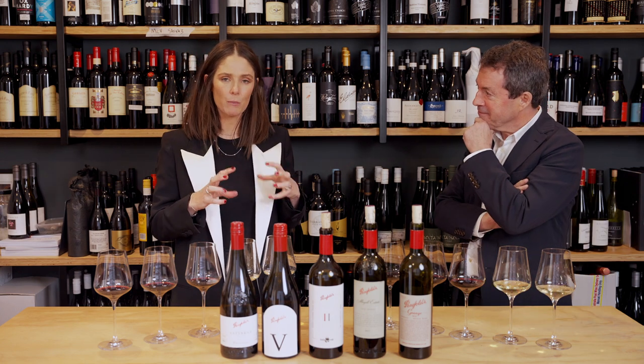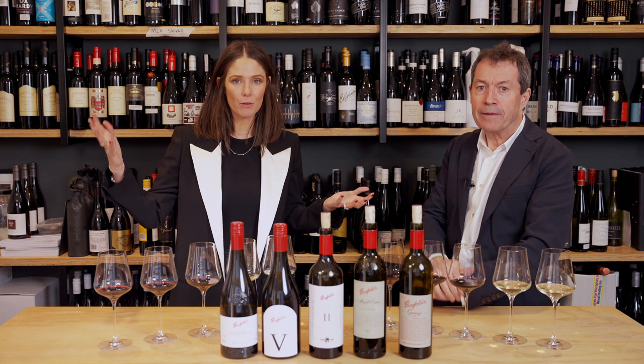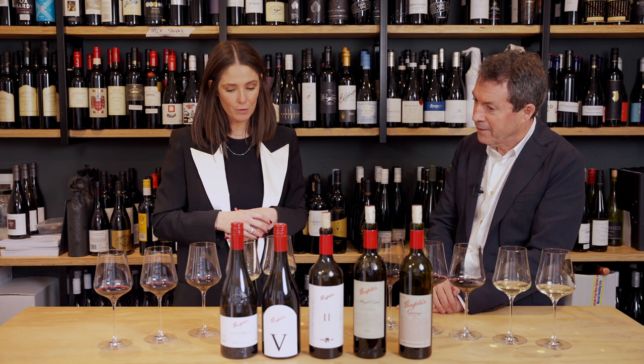The thing I think it's really important to understand about the Penfolds Collection when it's released is that they release over a number of different vintages, so the matrix of vintages on show each year changes. This year we had the benefit of looking at the 2021 whites, and 2021 was a gorgeous, cool, even, long season in South Australia and produced wines of grace and elegance and poise, and Tasmania, where we'll look here as well.